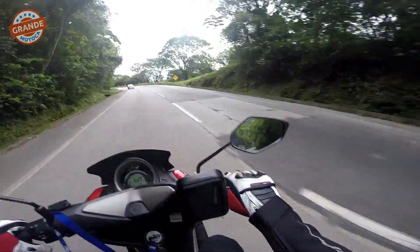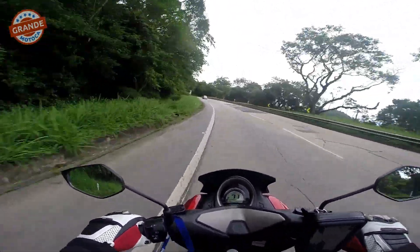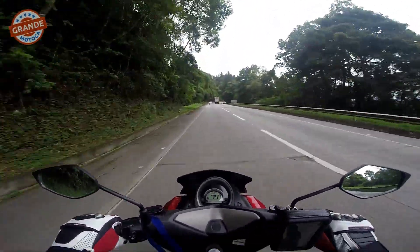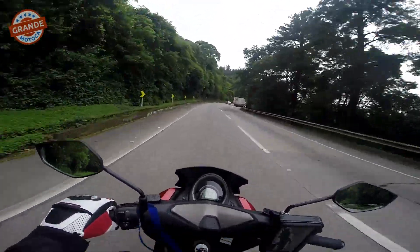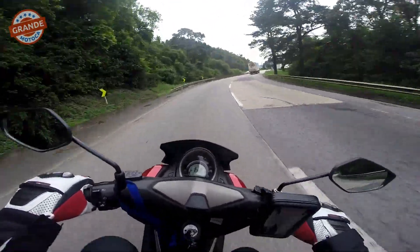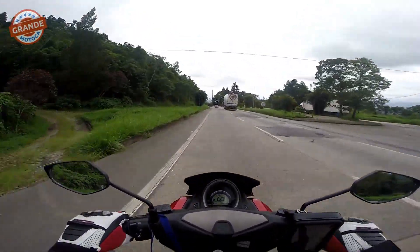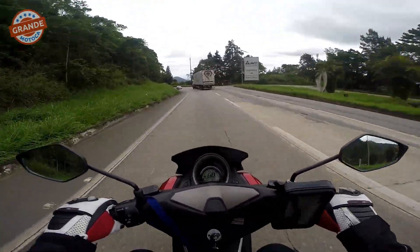Já o banco, eu acho tão duro quanto o banco da Crosser. O banco da frente é um pouquinho melhor, com certeza. Mas o banco da Crosser é tão duro quanto esse daqui. Tem gente que acha que porque a Crosser é motocross o banco é macio, mas o banco é duro também — às vezes até mais duro. Porque a motocross tem que ter banco mais duro mesmo, por conta dos buracos, pra fazer o conjunto com o amortecedor e manter a firmeza.